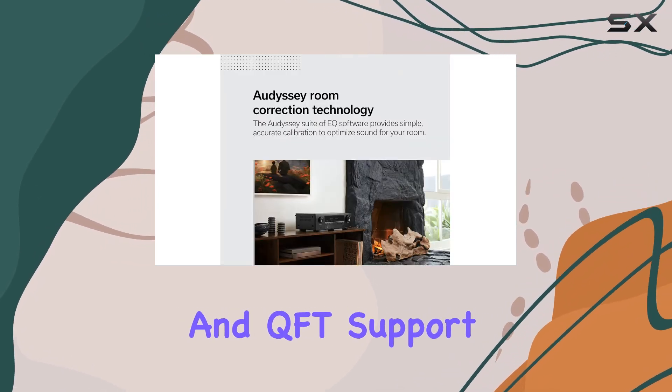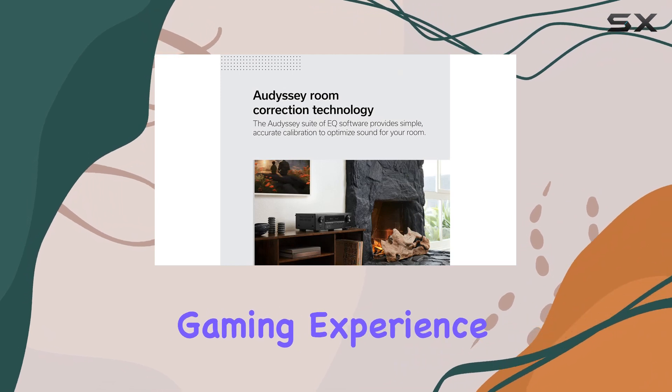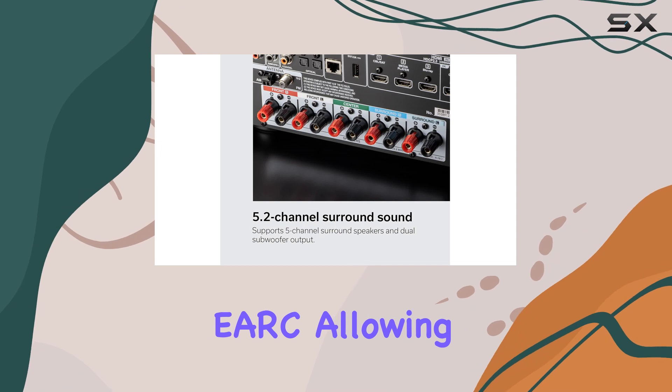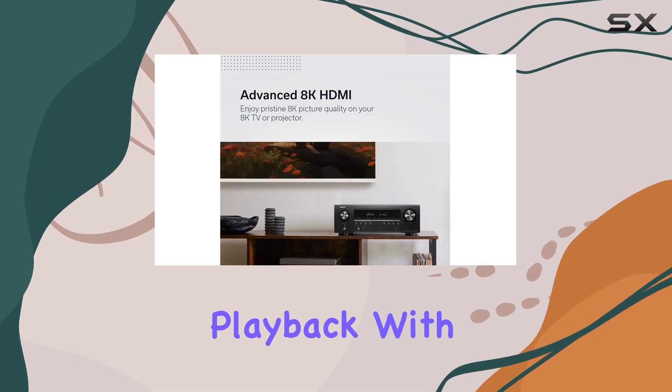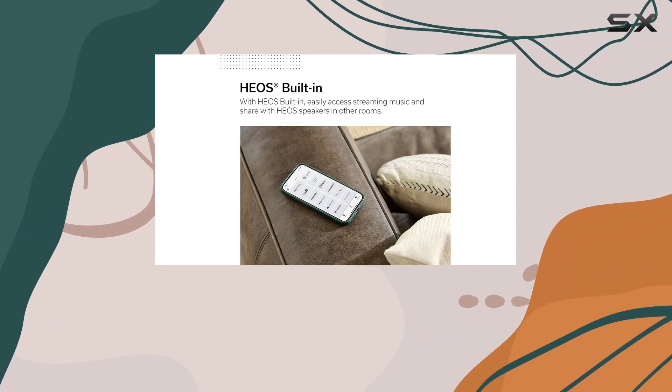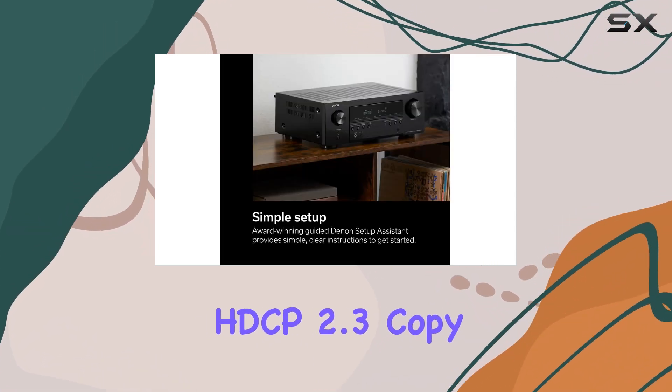Gamers, you're in for a treat — with VRR, ALLM, and QFT support ensuring a lag-free gaming experience. Connectivity is seamless with HDMI ARC, allowing easy TV audio playback with a single HDMI connection.